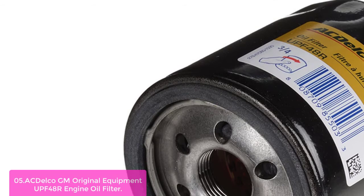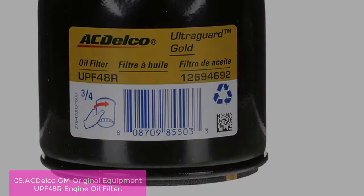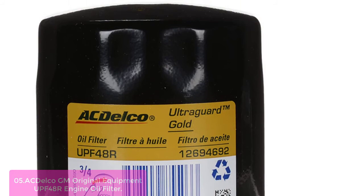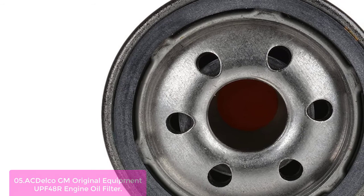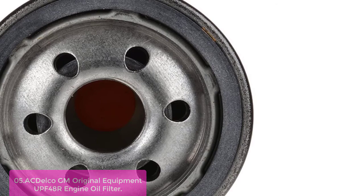List number 5: ACDelco GM Original Equipment UPF48R Engine Oil Filter. This filter helps keep abrasive particles away from bearings and other engine hydraulic components. Made to the same exacting tolerances as OE, some ACDelco GM Original Equipment Parts may have formerly appeared as GM Genuine Parts OE or ACDelco Professional. ACDelco GM Original Equipment Parts are designed, engineered, and tested to rigorous standards that exceed GM specifications. With 98% multi-pass efficiency at 25–30 microns and increased burst strength and durability, the ACDelco UltraGuard Oil Filter is the clear choice when performance matters.